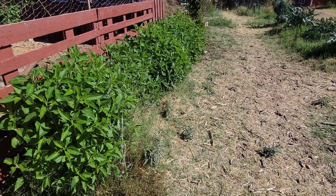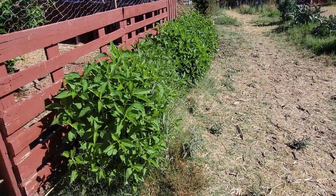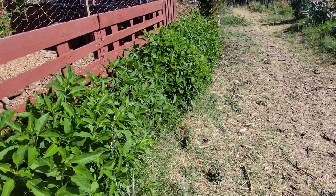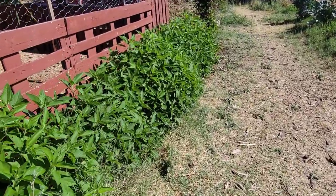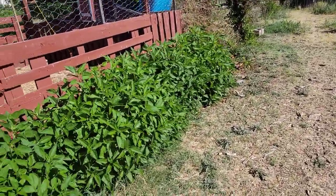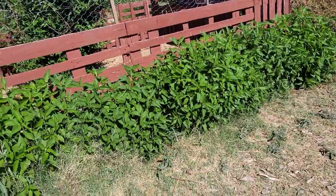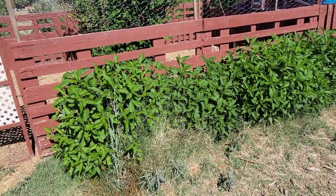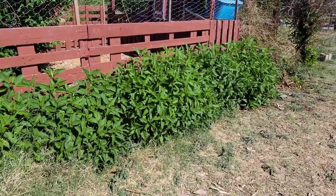They are just useful in every stage of their life from start to finish. They just started springing up here around the first part of May, so within three weeks this is what they look like — reaching about three feet tall, and there's got to be hundreds of plants here.